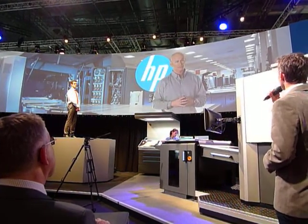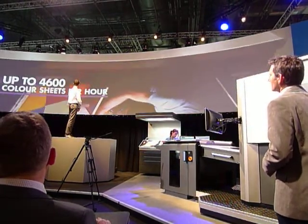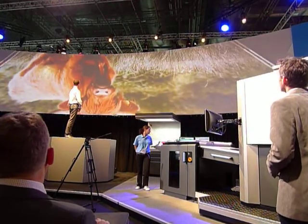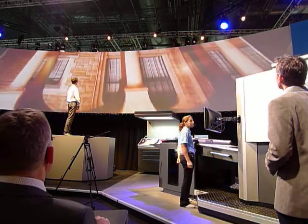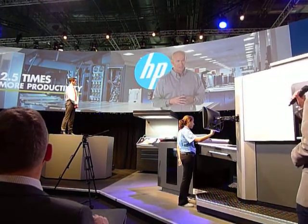And what about productivity? The press runs up to 4,600 color sheets per hour. You also have an auto-duplex system. As you know, with the imposition efficiency of the B2 format, you'll get over two and a half times more productivity than existing sheet-fed digital presses.